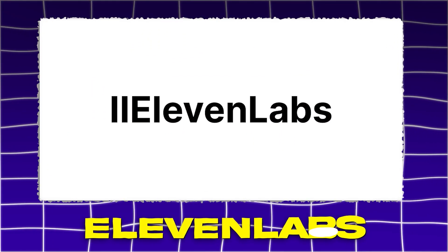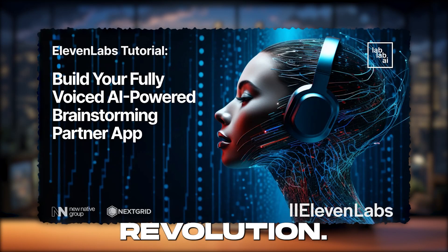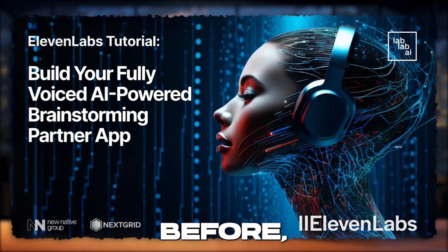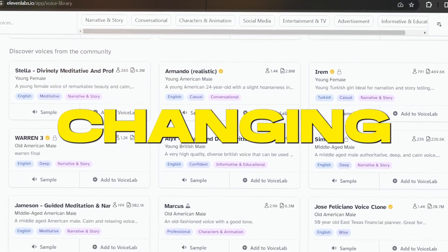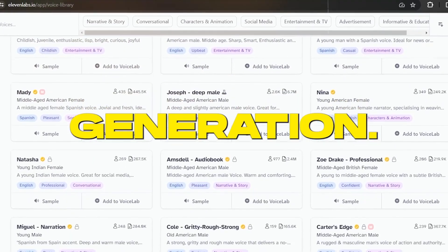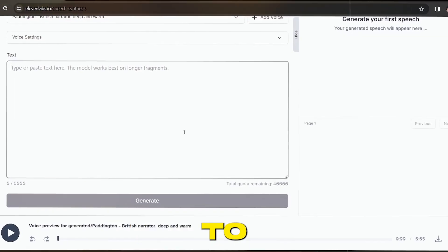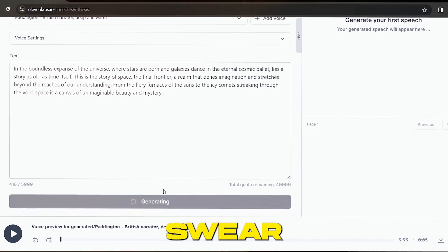11labs. Hold onto your seats, because 11labs is about to take you on a voice revolution unlike anything you've heard before in 2024. This AI powerhouse is changing the game, making waves in the world of synthetic voice generation. Imagine having the power to bring any text to life with voices so real, you'll swear they're human.